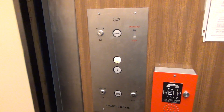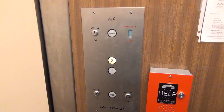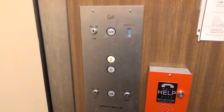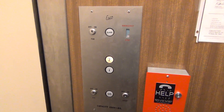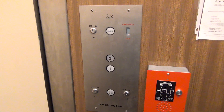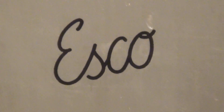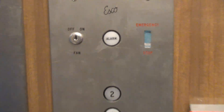Let's listen to this. This is Esco. Get someone's right. That is a cool elevator.